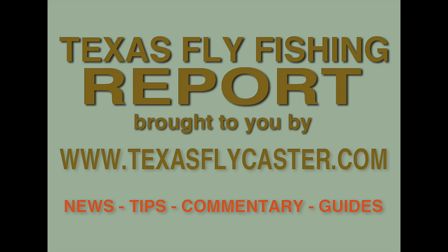Thanks for tuning in to this episode of the Texas Fly Fishing Report. This is the companion YouTube channel to www.texasflycaster.com, where you can find highly detailed information about fly fishing in Texas. Hey guys, welcome to the Texas Fly Fishing Report.